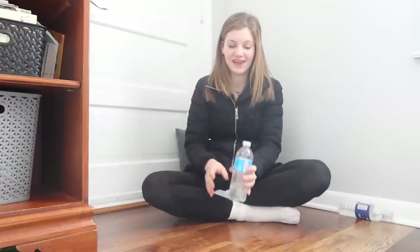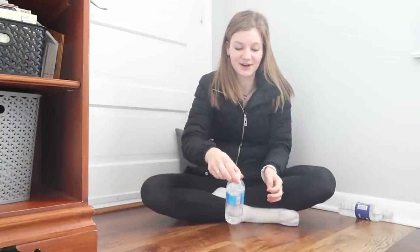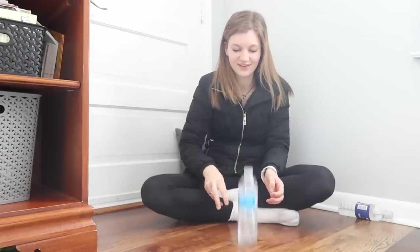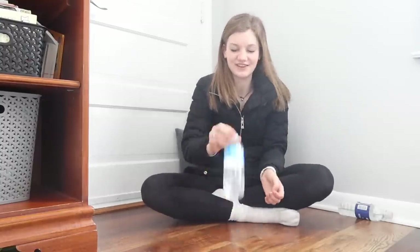Okay, this is my first bottle flip of the day. Let's see if I can even land it. I got it! So we're at one, two, three, four, five — already messed up. Starting over, round two.